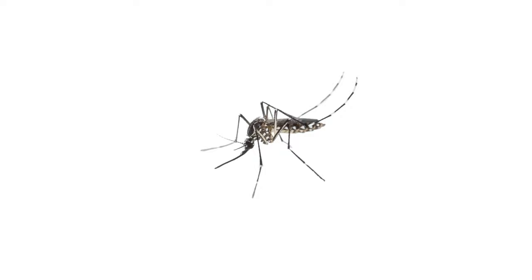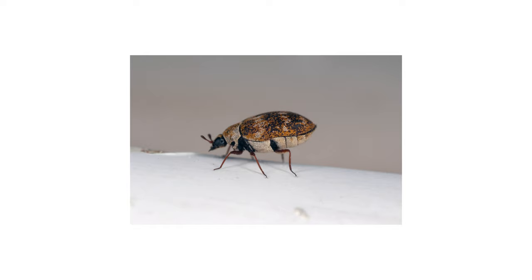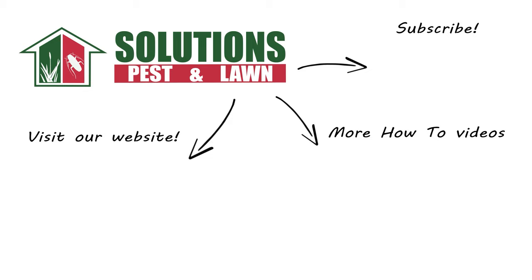Finally, be sure to reapply Flex 10-10 once every month for round-the-clock control — it will prevent carpet beetles from re-establishing themselves in your home and also control other pests as well. Carpet beetles are tiny insects that will chew holes in your clothes and other fabrics, but you can control them yourself with these professional products and tips from Solutions Pest and Lawn. Visit our website to get your products today with same-day shipping. If you liked this how-to guide, please share, and if you're new to our channel, subscribe for more how-to and product videos, and contact us for more tips, tricks, and DIY pest solutions.